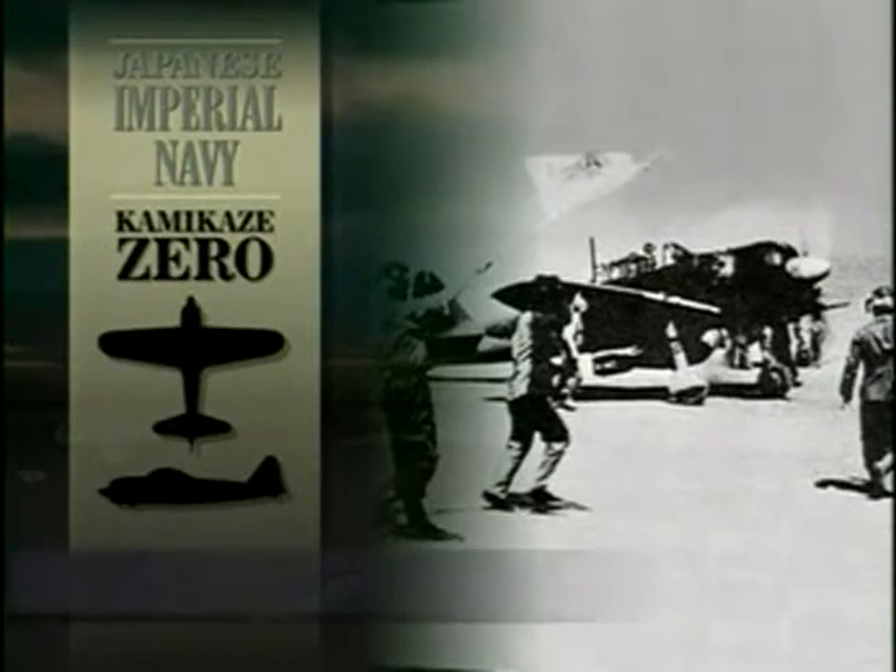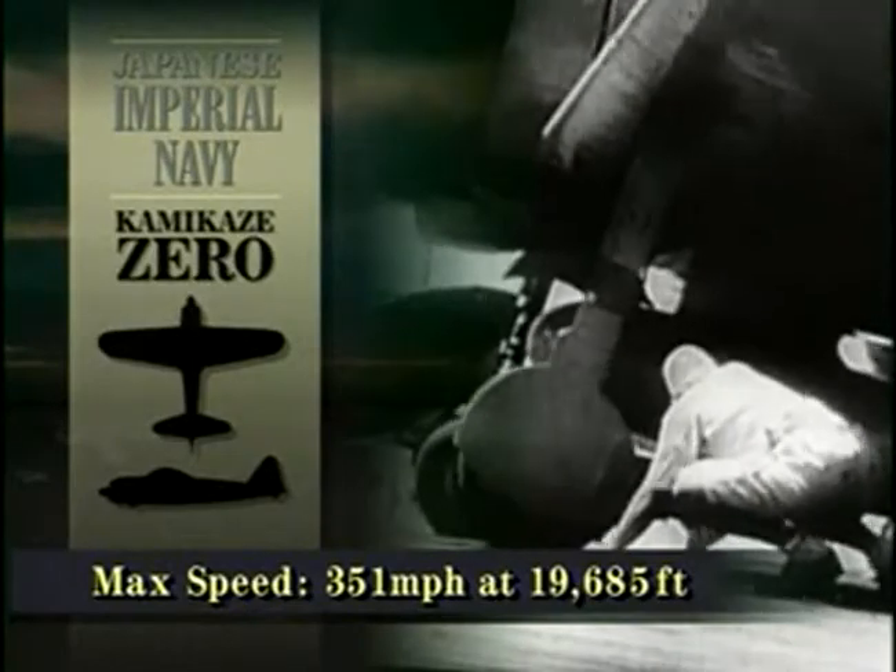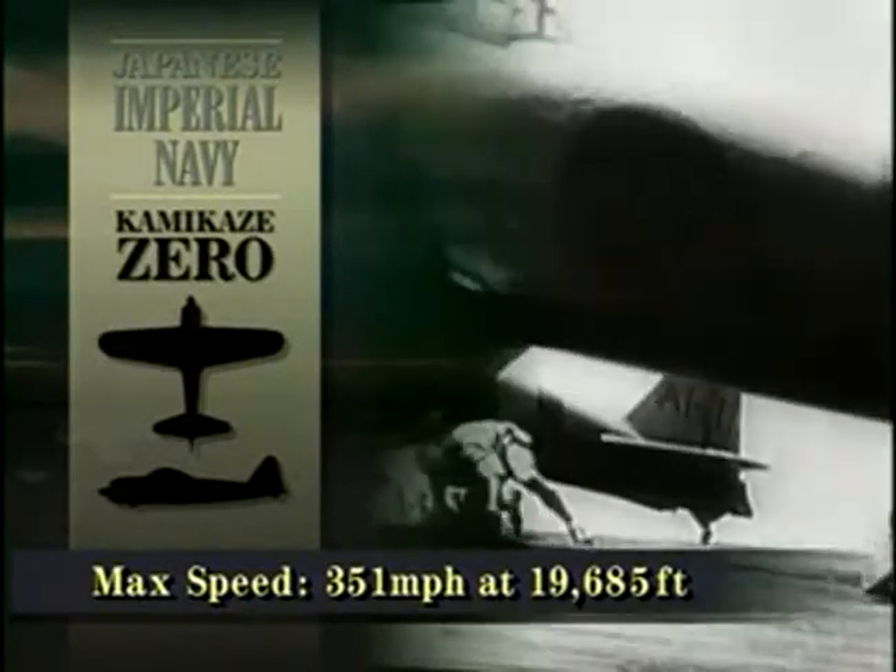The most numerous of all Japanese aircraft, the Mitsubishi A6M Zero fighter, was the mainstay of the Navy's land- and carrier-based fighter squadrons.